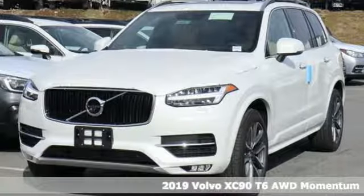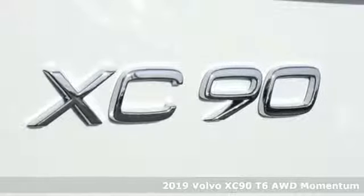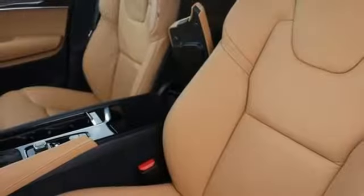It's a new 2019 Volvo XC90. In its element, in all the elements, this XC90 puts you in command of an exhilarating drive. It comes with the features you need and, better yet, want.